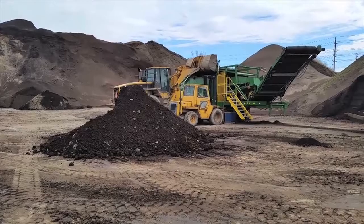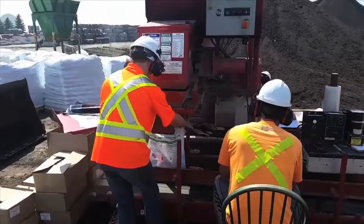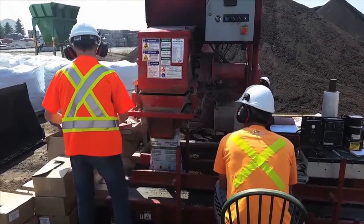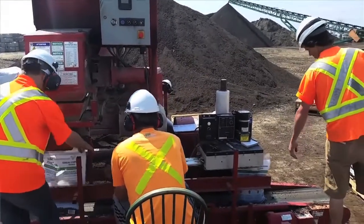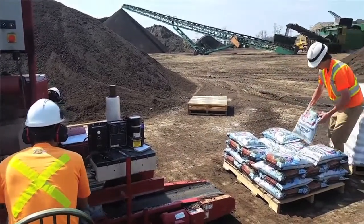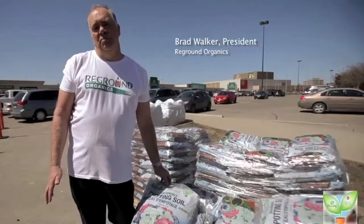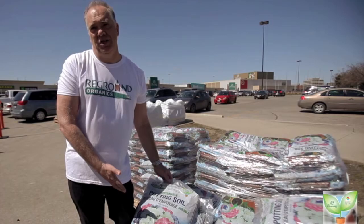So the waste coffee grounds, instead of going to the landfills, are being taken, composted, and turned into a soil product. It contains about 15% of the coffee grounds in it, and now it's getting back into people's homes and able to grow plants from your morning coffee. So what we ended up doing was picking up the recyclable coffee, storing it, composting it for six months, mixing it with manures, and blending it, and coming up with a sustainable potting soil.